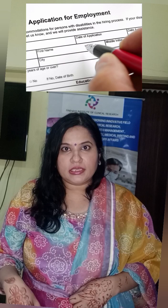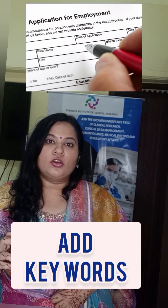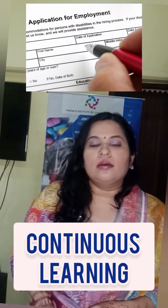Add the keywords from the job description — see what skills they require and add that to your CV. The second tip is continuous learning.